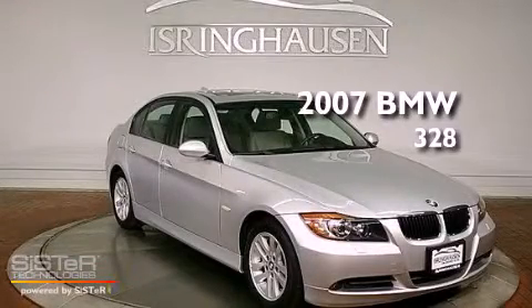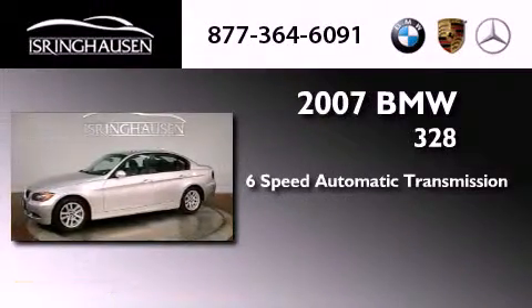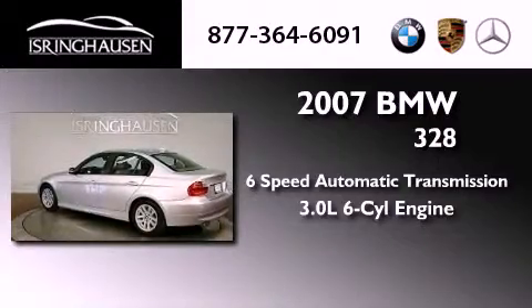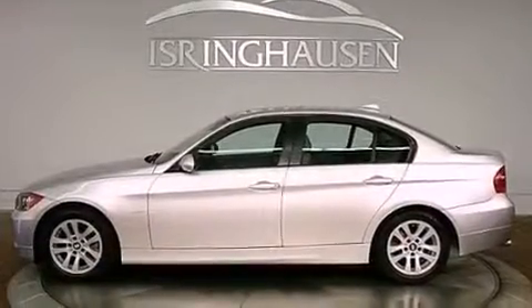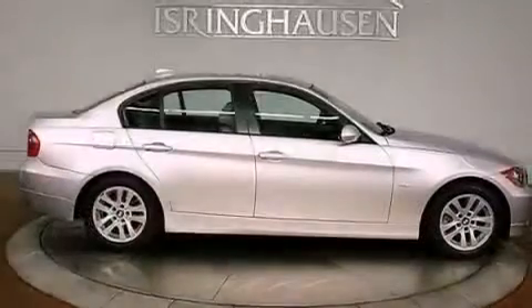This is a 2007 BMW 328. This car has a 6-speed automatic transmission and a 3.0-liter inline 6-cylinder engine. Its top features include a multi-link rear suspension, BMW assist, heated seats, alloy wheels, and a tire pressure monitoring system.